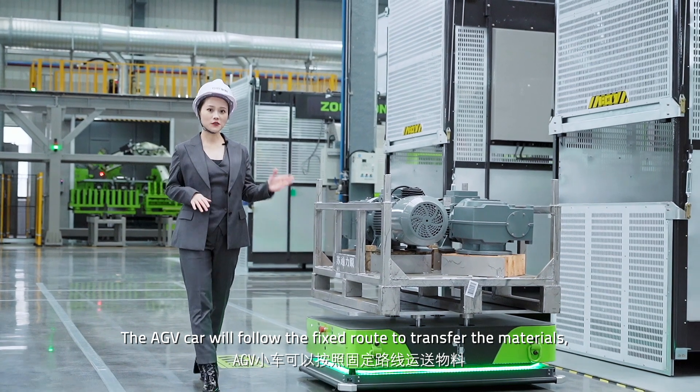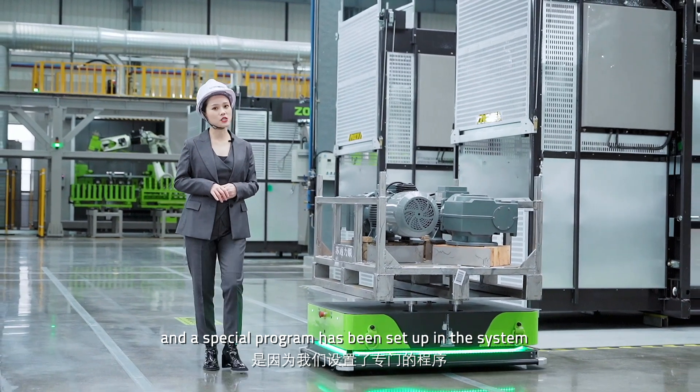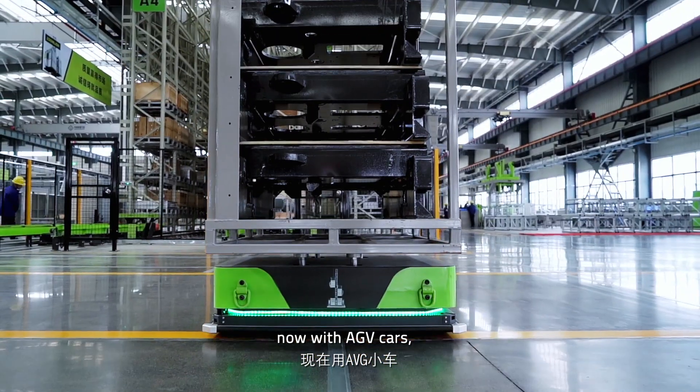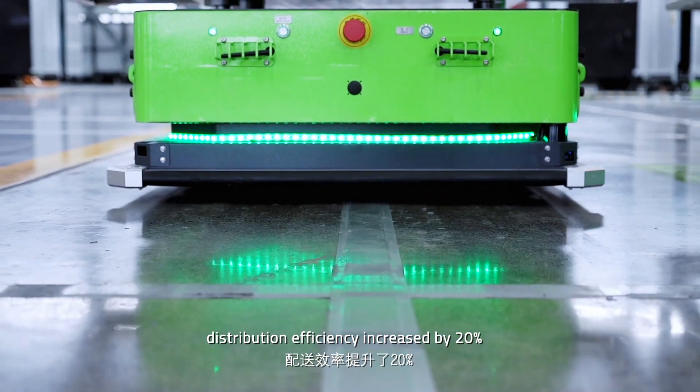The HV car will follow the fixed route to transfer the materials, and a special program has been set up in the system. Compared with forklifts, with the HV car, distribution efficiency has increased by 20%.